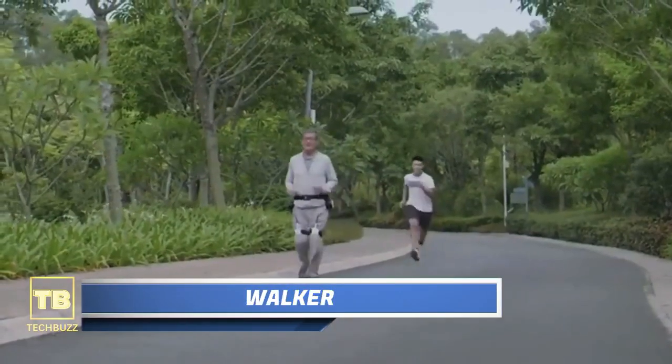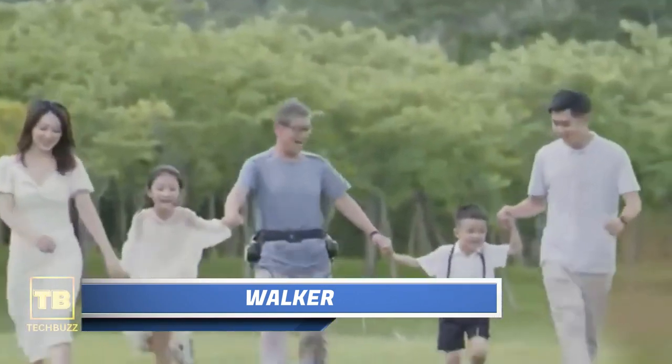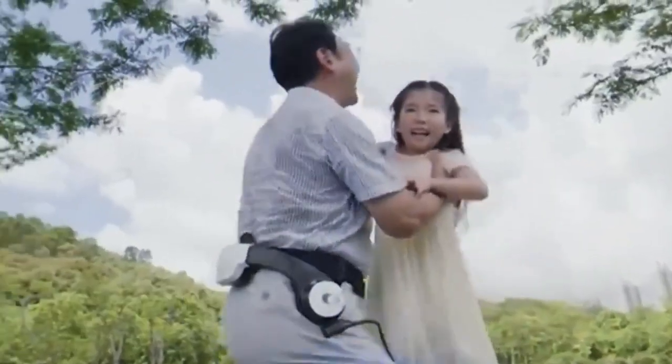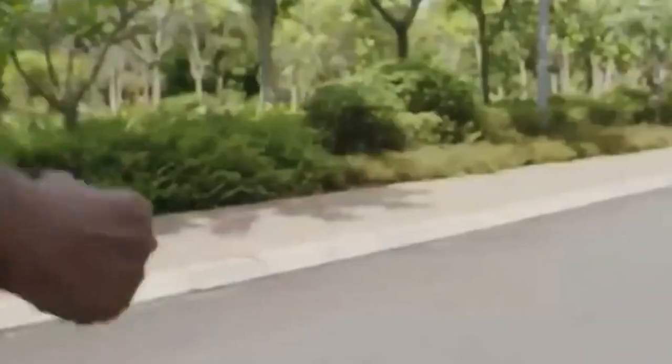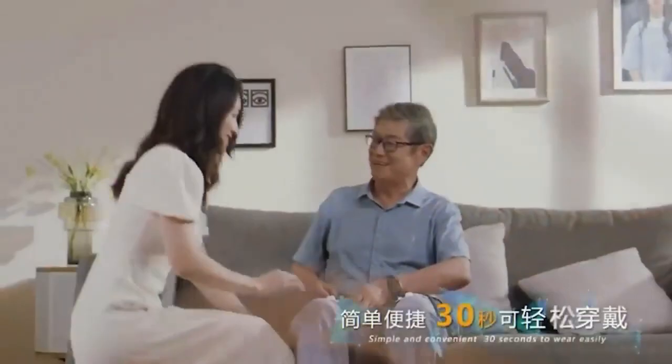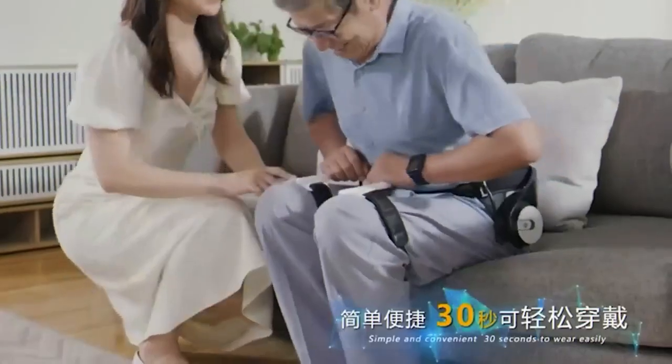Walker. This amazing functionality of this belt, when combined with a compact exoskeleton, the presentation video showcases a whole array of exciting features. Just imagine — you can easily put on an exoskeleton in just 30 seconds.